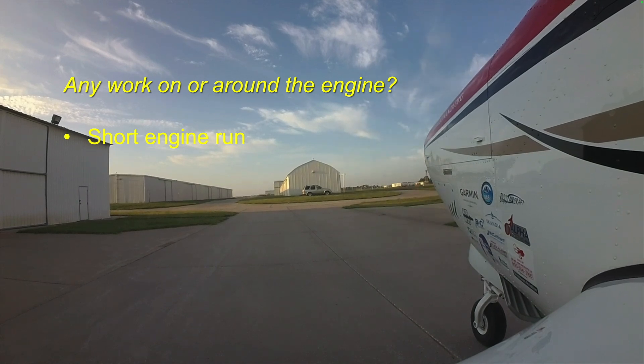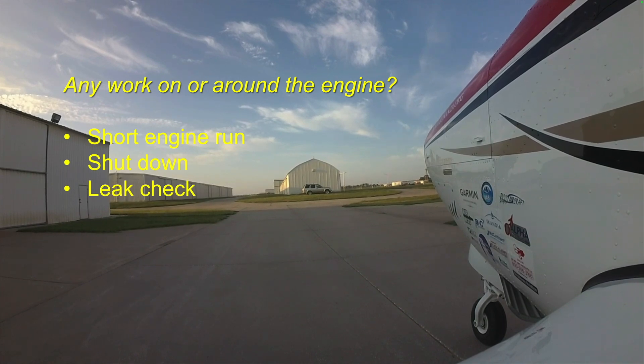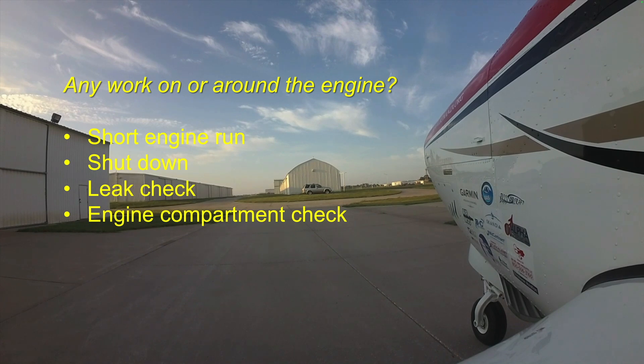After the engine run, shut it down and take another look under the cowling and under the airplane for any signs of leaks. Also look for any sign that engine vibration has loosened or moved anything.